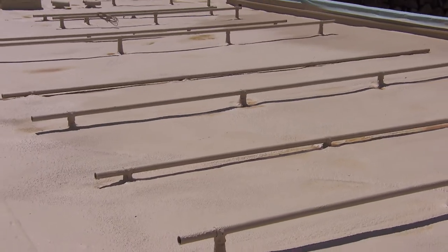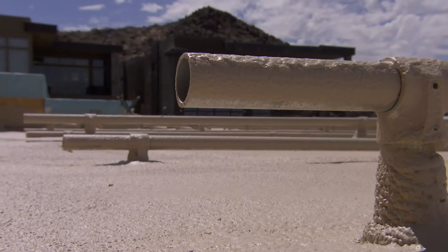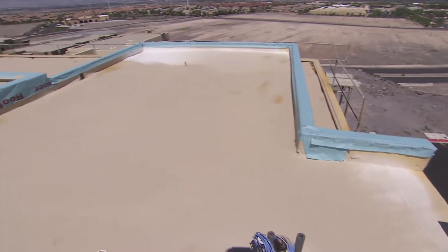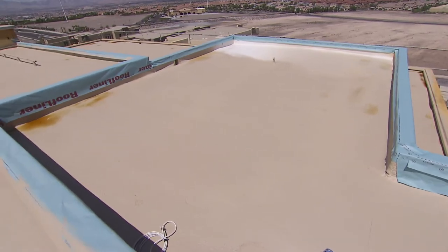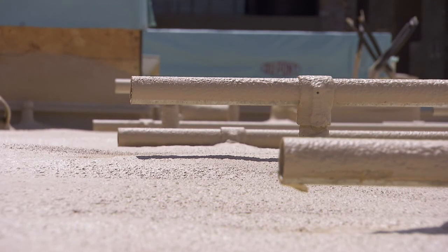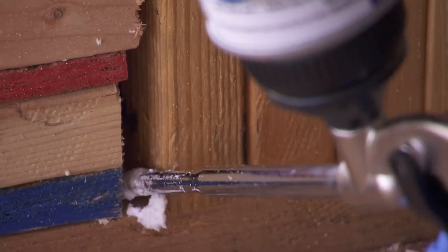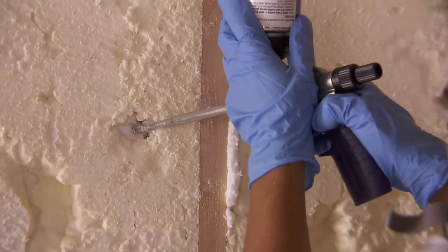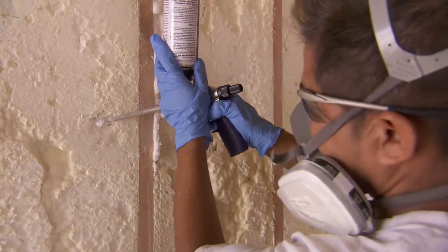Our roof system is a closed-cell foam with a coating. It's a fantastic roof system. Not only is it very efficient at keeping water out, but it also adds value to the insulation and makes the home tighter and more energy efficient. It's very important for Bayer to be able to showcase their product, to demonstrate that we are an innovative company and we're all about building science — science for a better life — and developing products that are safe for the homeowner.